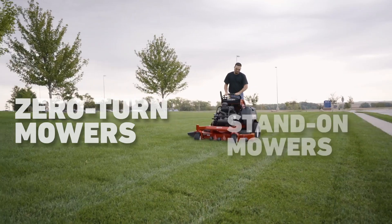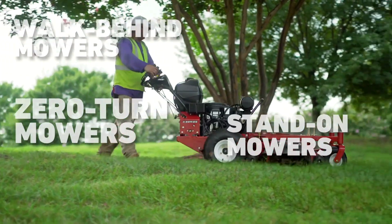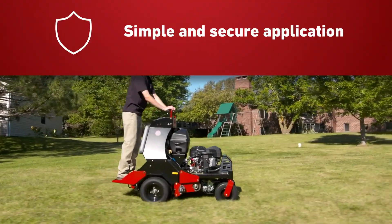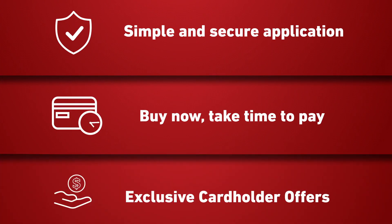From zero turn, stand-on and walk-behind mowers to Z-Turf equipment products, parts and service, accessories and more. Apply for the Exmark credit card today.